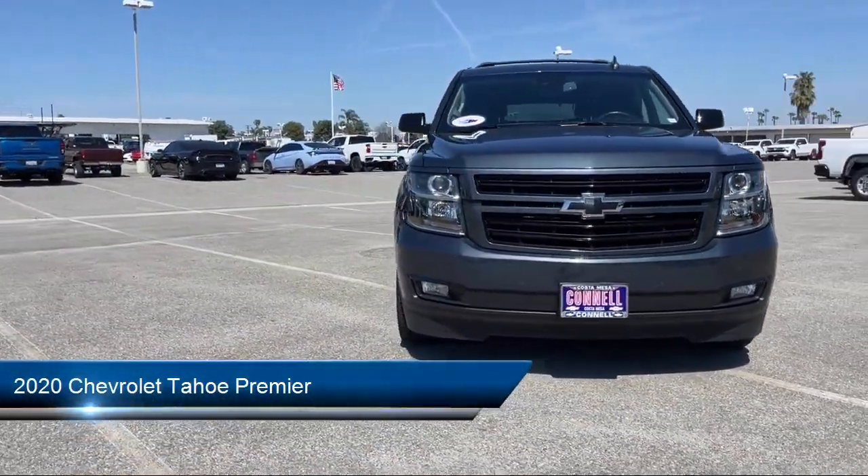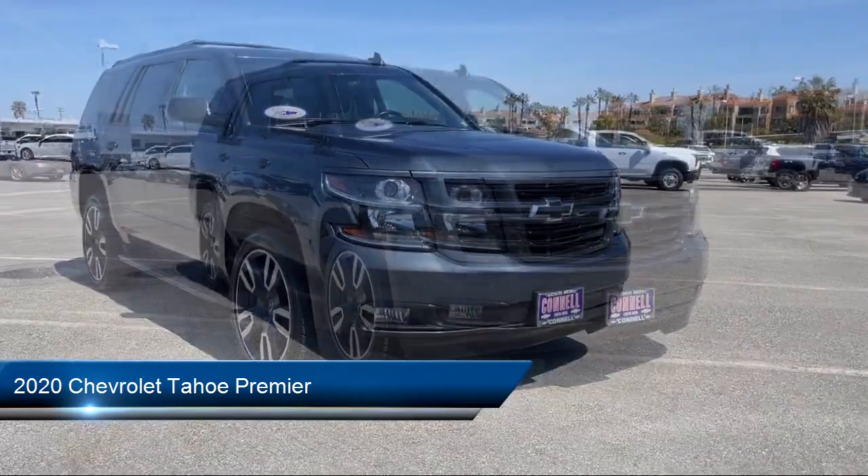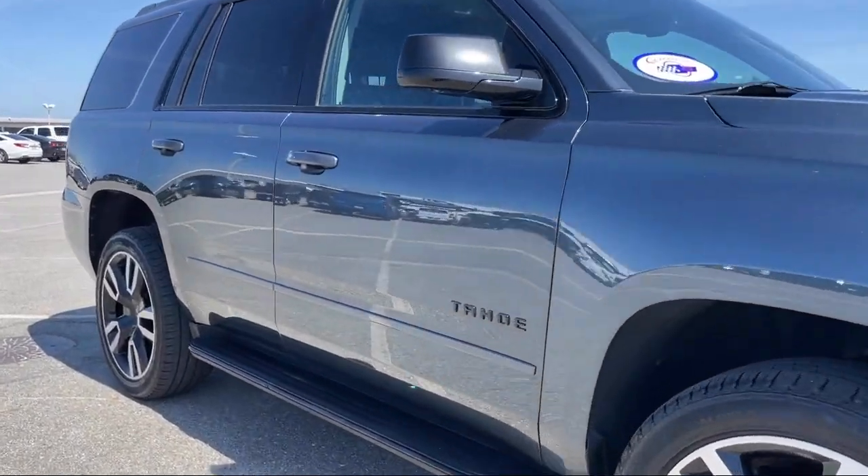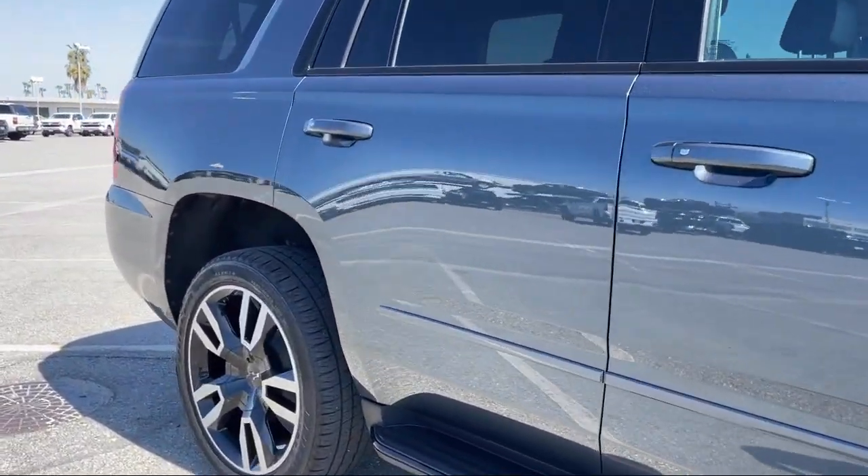It comes equipped with smart device integration, premium preferred equipment group, navigation, HD radio, and jet black perforated leather appointed seat trim.